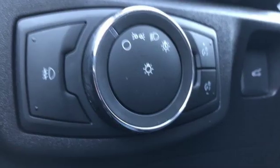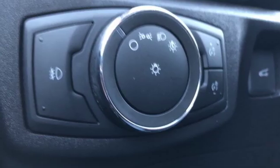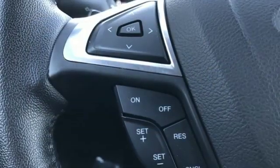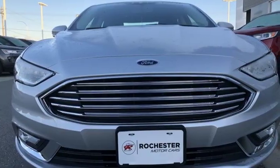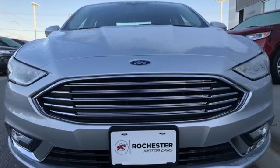Aluminum wheels, gas pressurized shocks, and automatic transmission. They say a journey of a thousand miles begins with one step. Well, in this case, it begins with a test drive. Start your next adventure today.